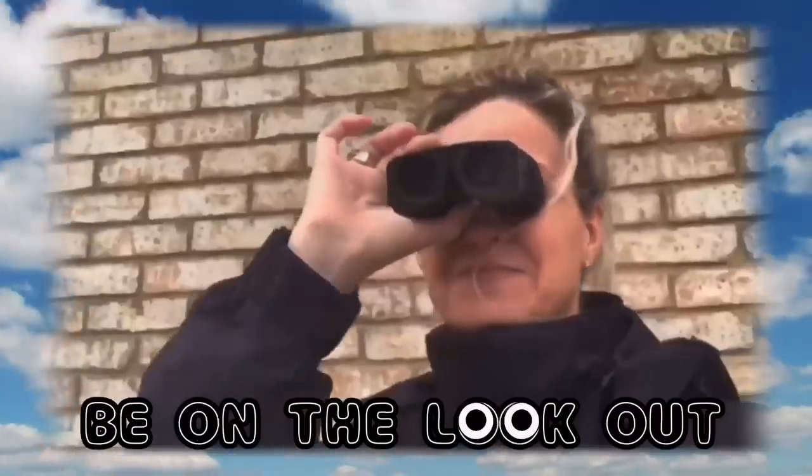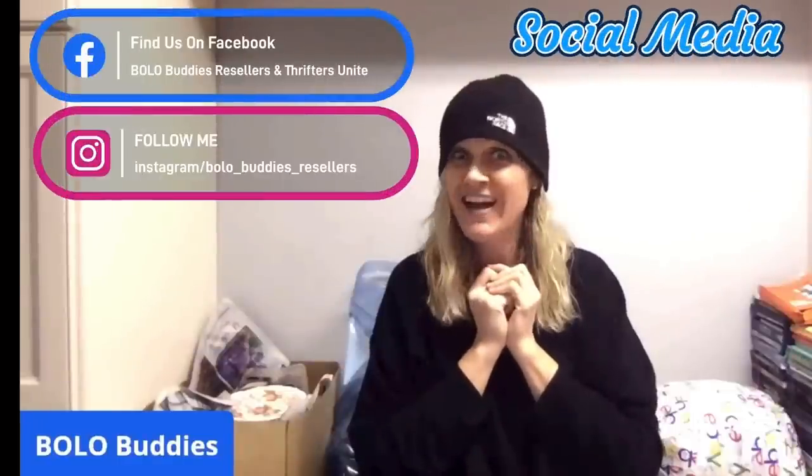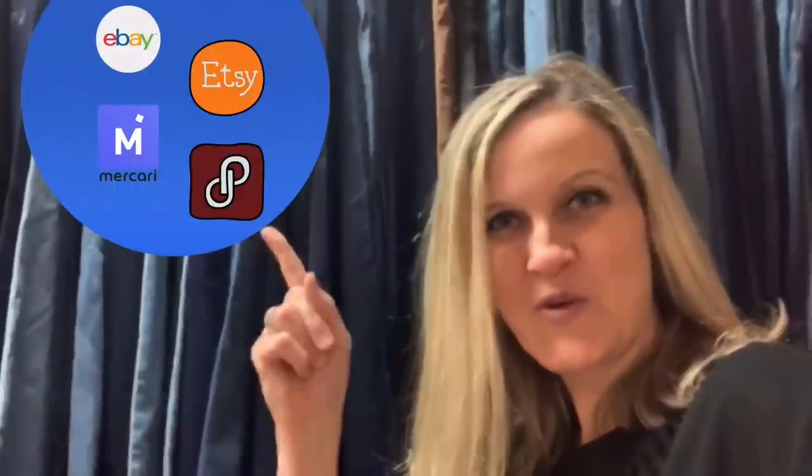Hey, Bolo Buddies, thanks for watching. I'm a reseller. $600 for a My Little Pony — amazing, right?